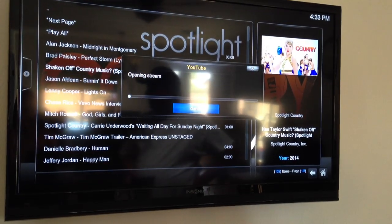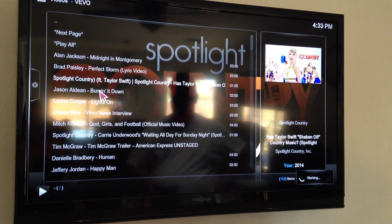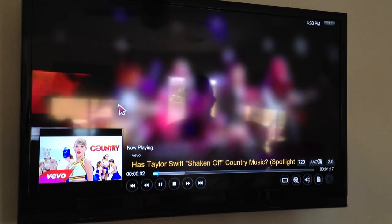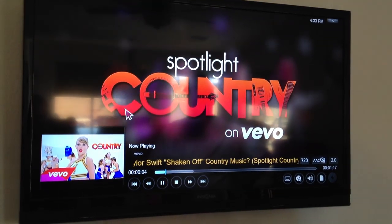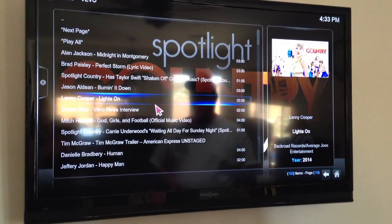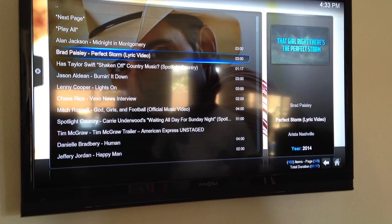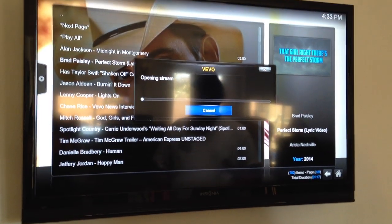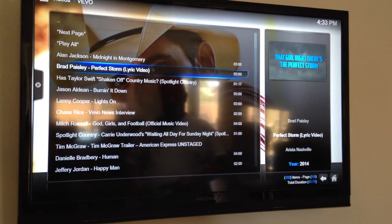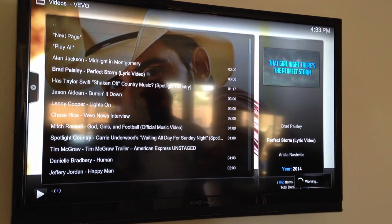Alright, so it's opening it right now — it takes a second. Has Taylor Swift shaken off country music? There's been lots of Taylor Swift news and updates. Here's a video. But anyhow, like I said, this thing's Android-based, so there's apps for days. You've got Pandora, you've got this thing, you've got a million different things. It'll play music, it'll do whatever you want.